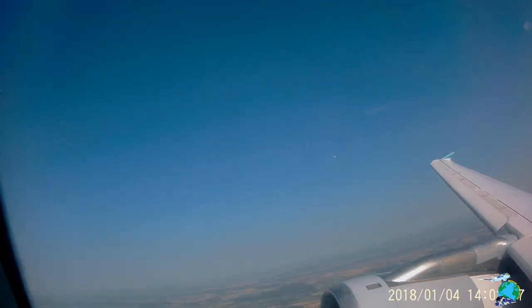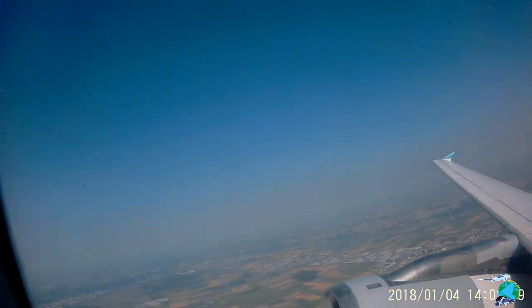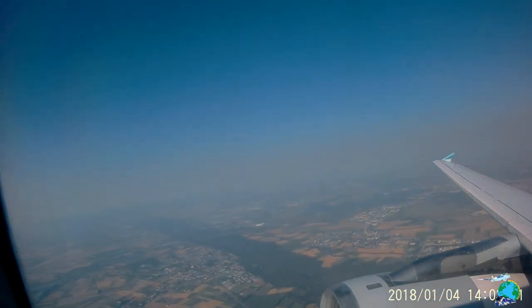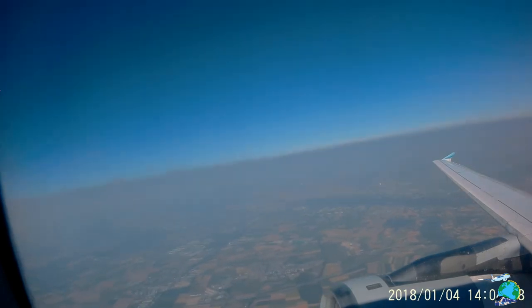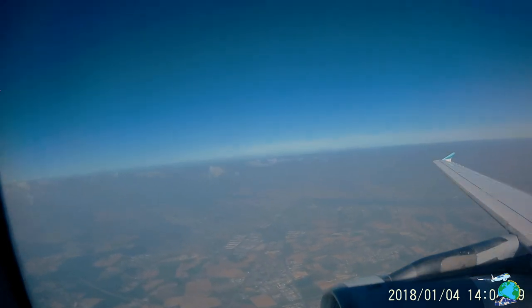After takeoff from Munich runway 1, we just made a slight southwestern turn towards the Alps that we will cross in a couple of minutes. Then we will fly over Austria, Switzerland, north of Italy, and some parts of France. We will see the coast of Spain before we descend onto the island of Mallorca.